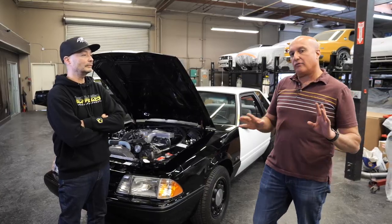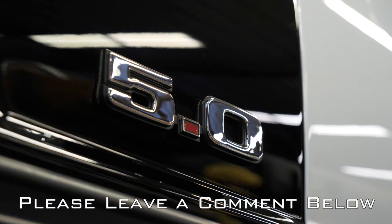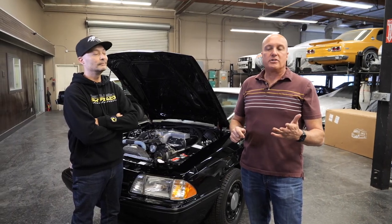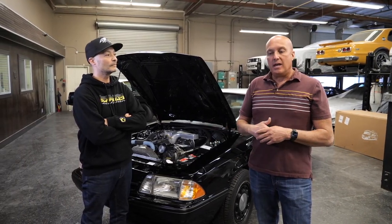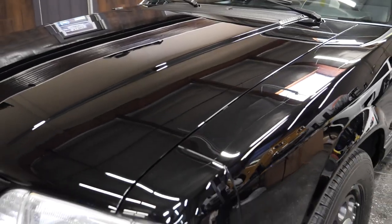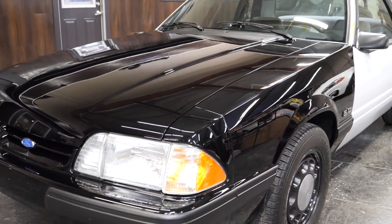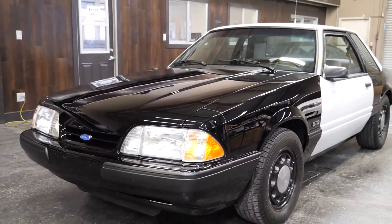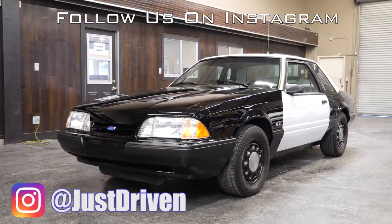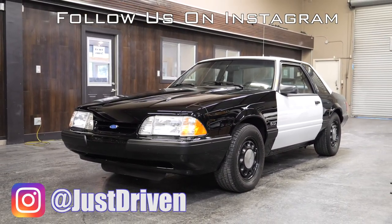Before we go any further, don't forget to subscribe — if you haven't already, please hit that subscribe button. It really helps us out with the YouTube algorithm. A thumbs up and a comment would be great too. I'd love to hear if you guys have these cars sitting around, or if you need help or a direction — hit us up.